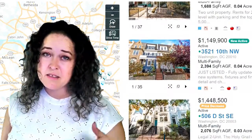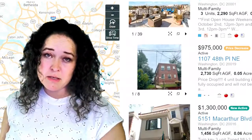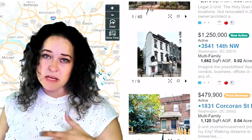99% of buyers start their home search online. If your home is not showing well in those photos, they're not going to bother to come see it in person. And that's why I always use professional photography — and this is something that I pay for, not my clients.